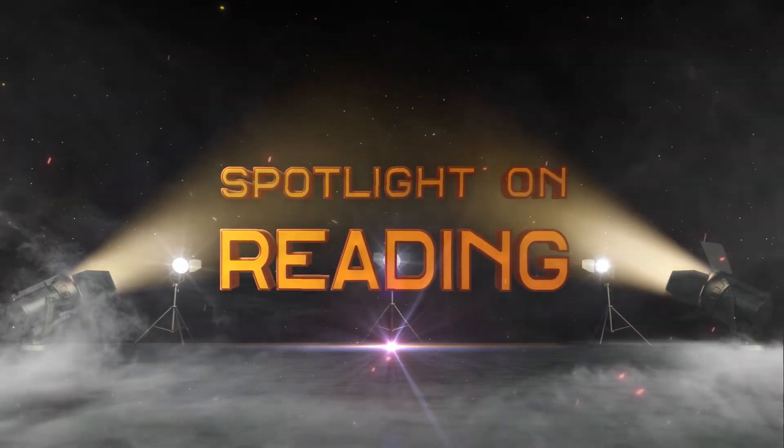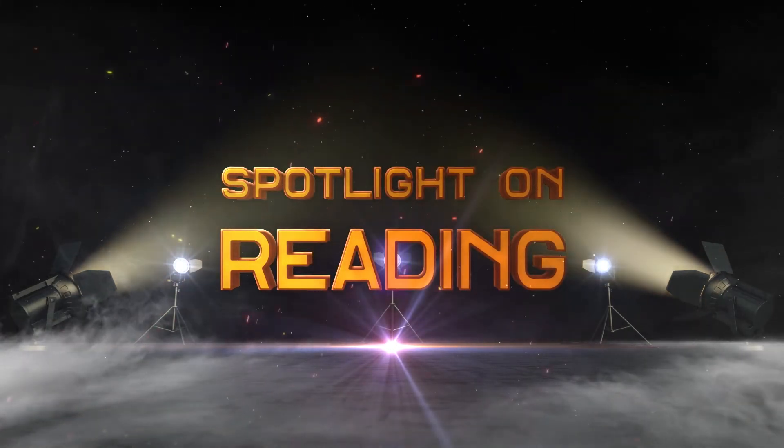This term the spotlight is on reading. Here's Mr Burke to explain more. Hi, I'm Mr Burke. I'm an English teacher and Literacy Coordinator here at St John Fisher, and I'm here to speak to you today about reading and literacy.